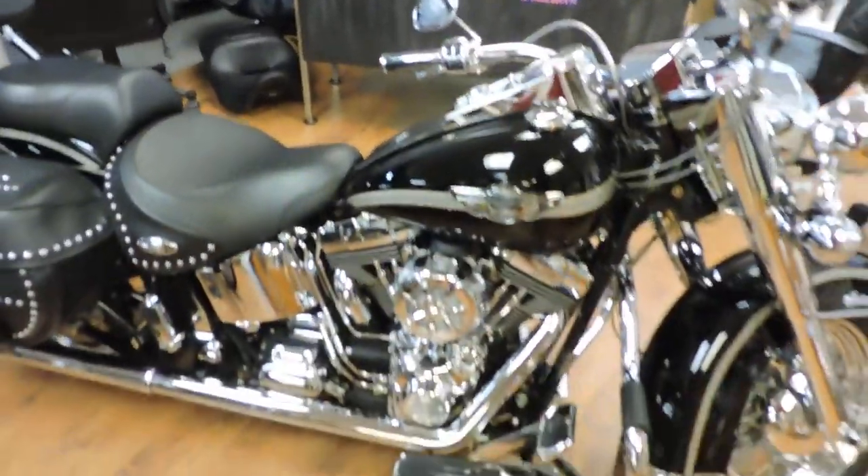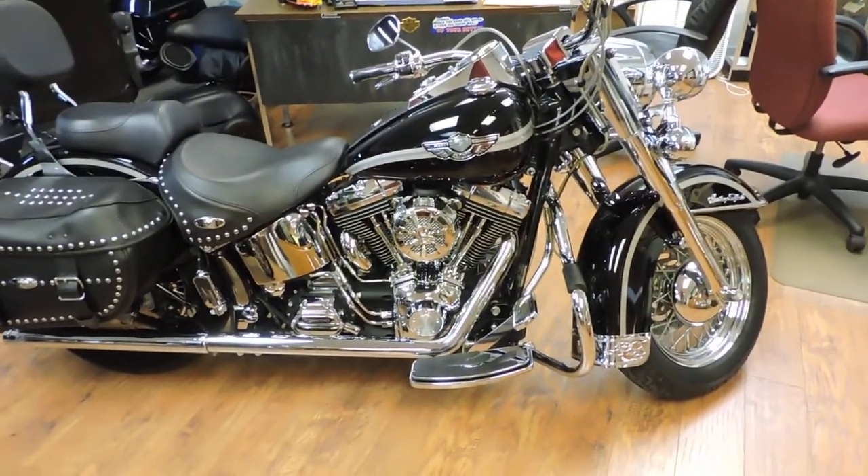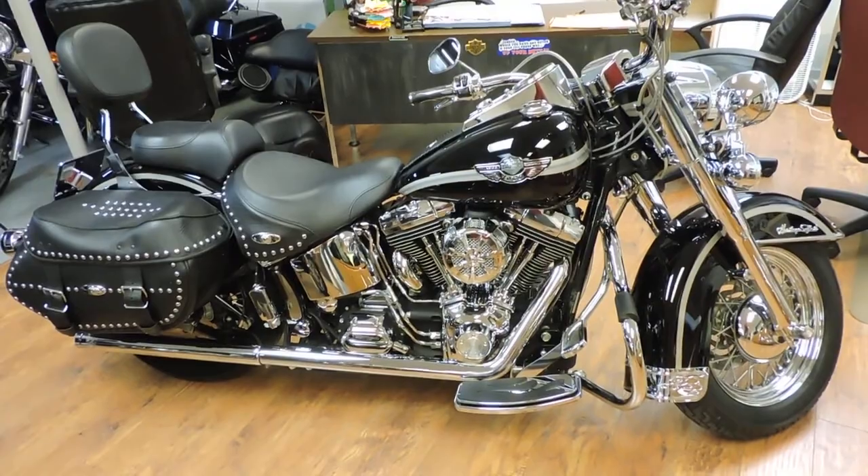You're not going to find another one like this. I haven't seen a nice '03 like this since '03. See it at Dixie Cycle in Pompano Beach, Florida.